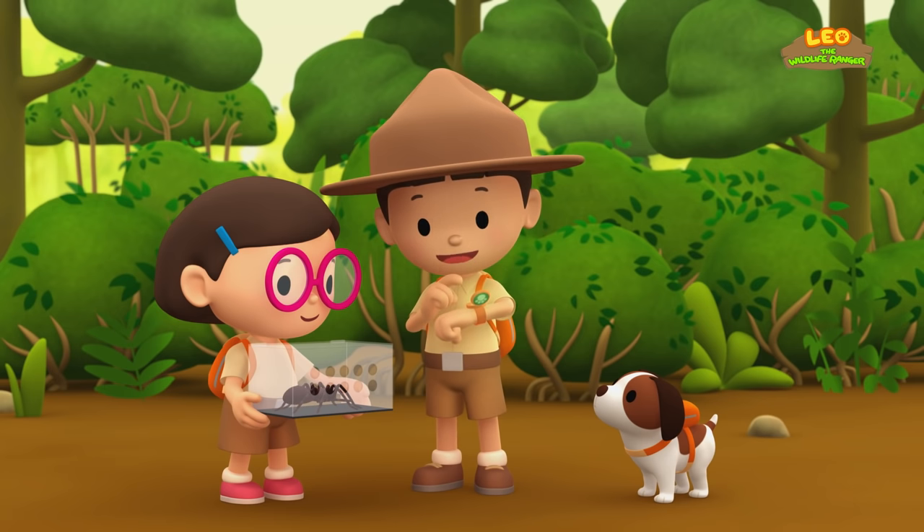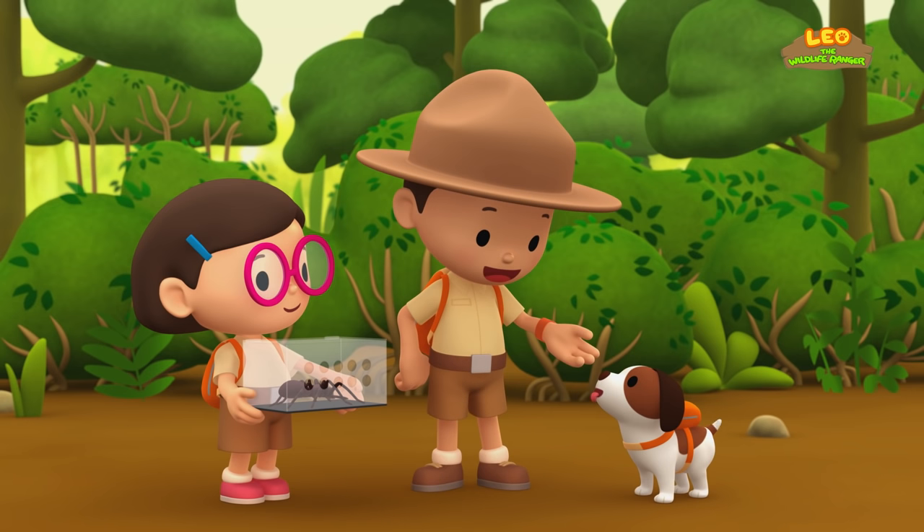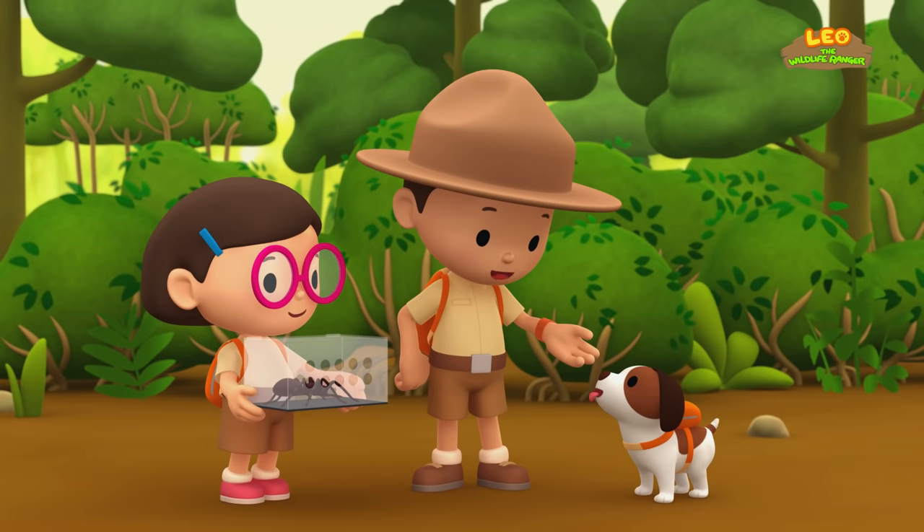Thank you, Ranger Rocky! Okay, Hero! To find a home for the Goliath Bird Eater, you have to look for an empty spot in the swamp! Good luck!